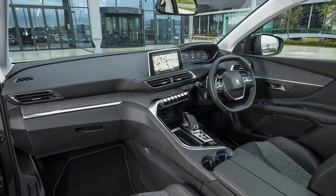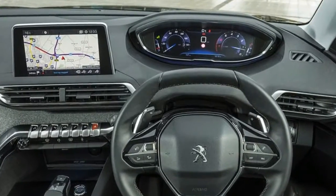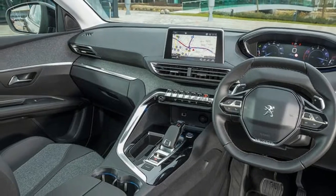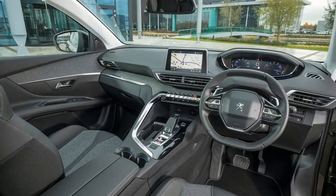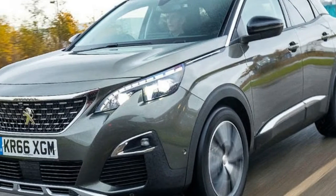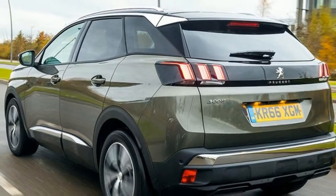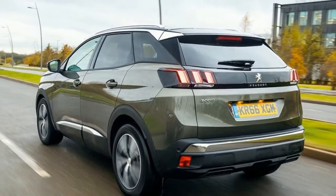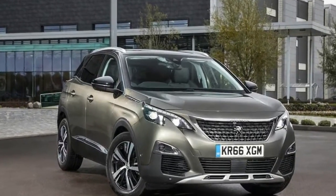If you want a quick 3008, it's worth bearing in mind that the 1.6-litre petrol engine version offers similar performance but costs £6,000 less. The cheaper 3008s, which are also more efficient, are too good to warrant the extra outlay on this model. The 3008 is a great SUV, but we'd sooner point you towards a lesser-specced model.